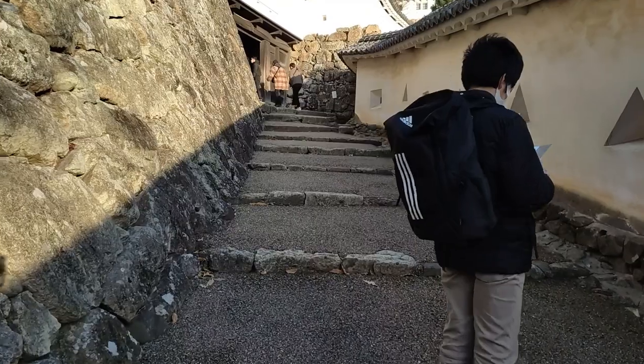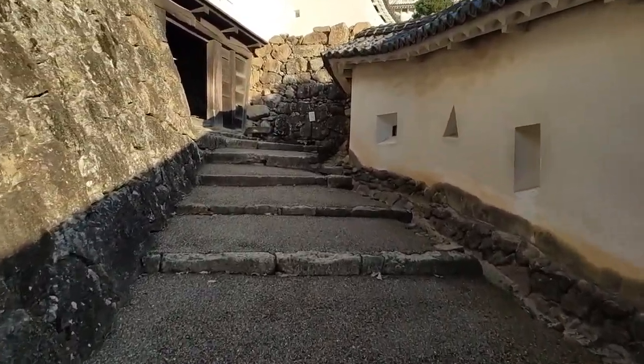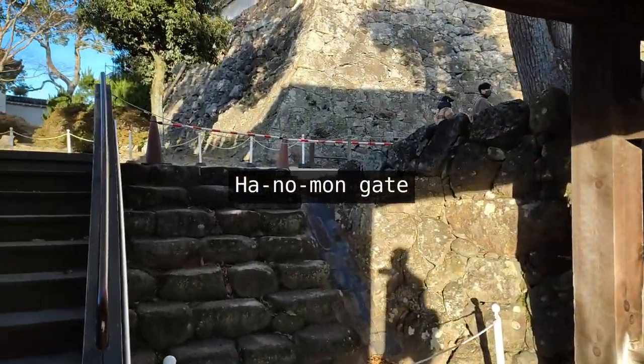This is more costly both in terms of money and time than the other type, because the Shikkui absorbs water more easily and you need to redo the coating before the moisture damages the coating itself or, worse, the wall of mud inside.